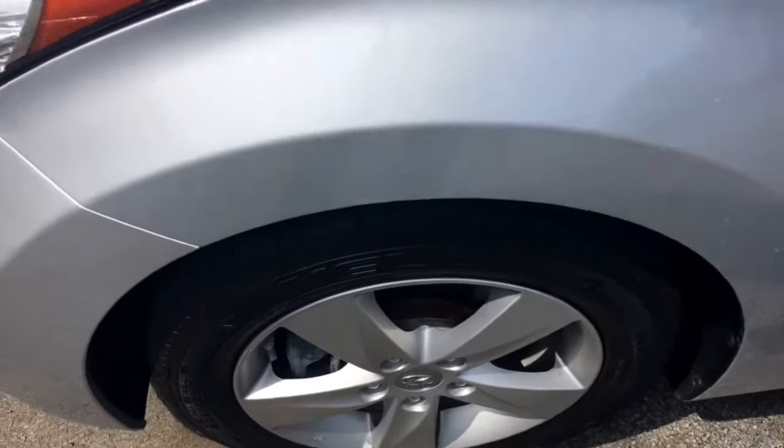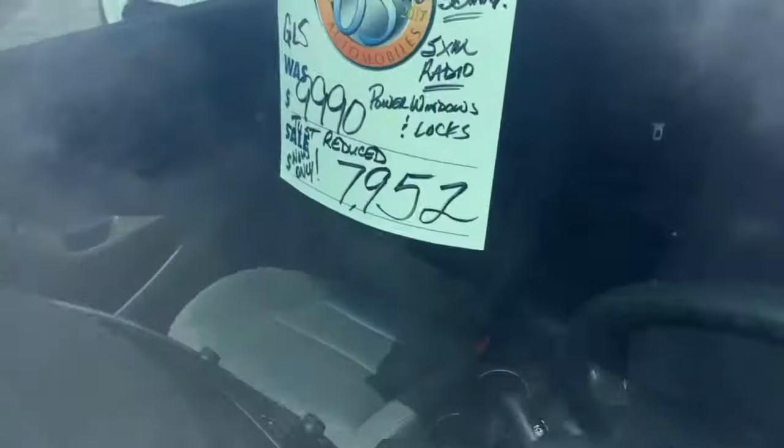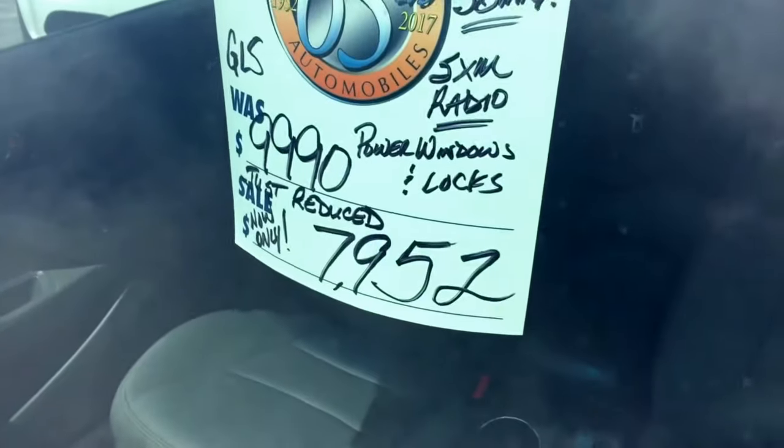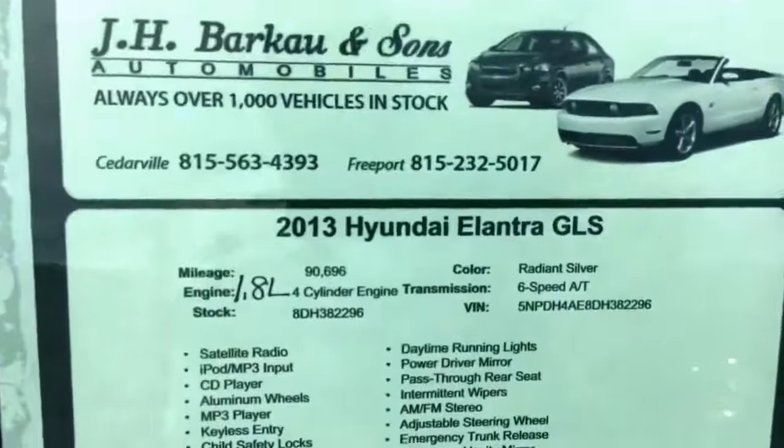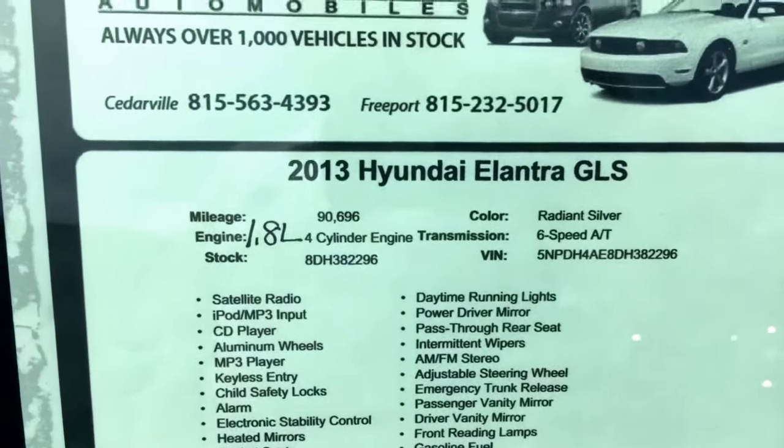It's been through our service department — fully inspected and serviced, and completely detailed. We've actually just reduced the price down to $79.52. It is a one-owner vehicle; it was a former federal government car.